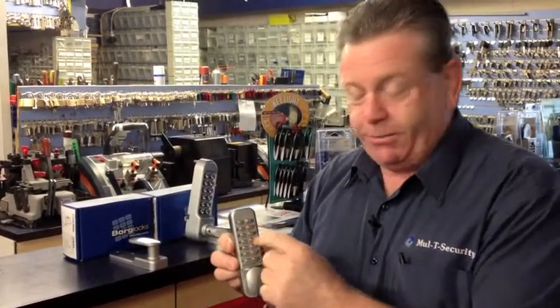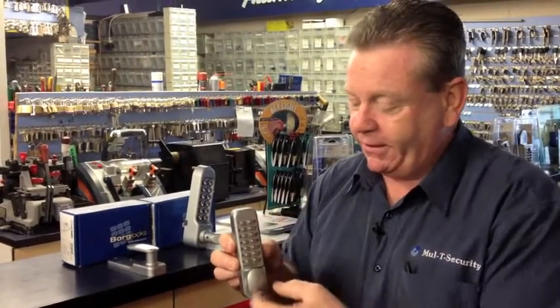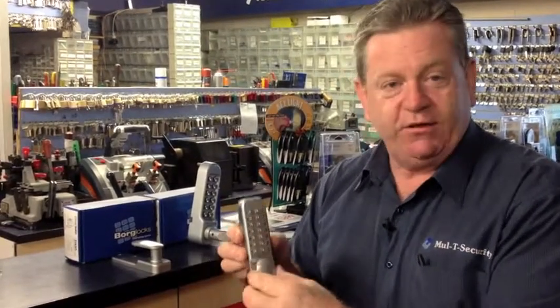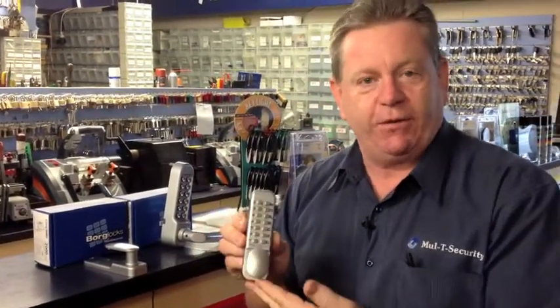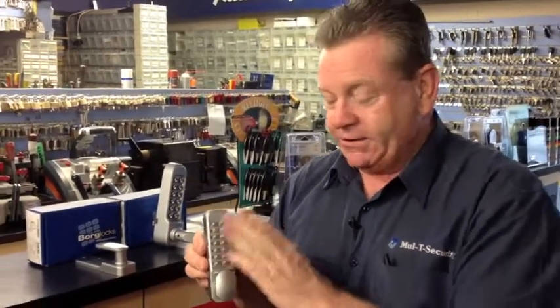You can pull the door shut, just put your code in — keep it quiet of course, make sure you're secure when entering the code — and turn the button to open the door. Once you release the knob, it locks again, so the door can shut with confidence knowing it's secure. You don't need a key to lock or unlock it, just the code.